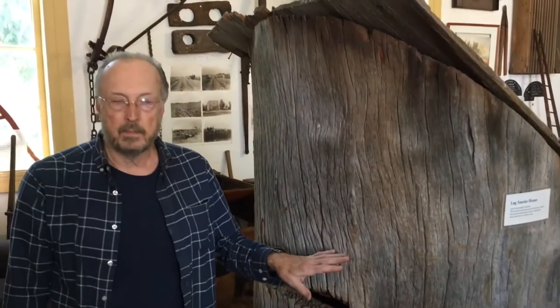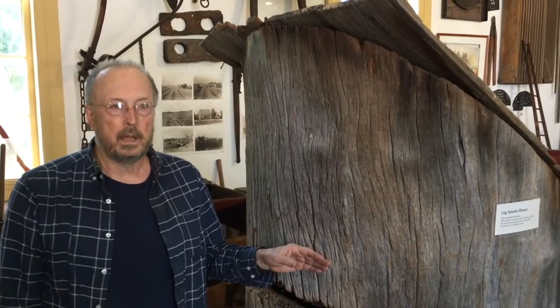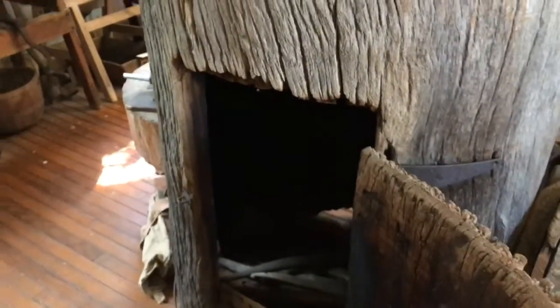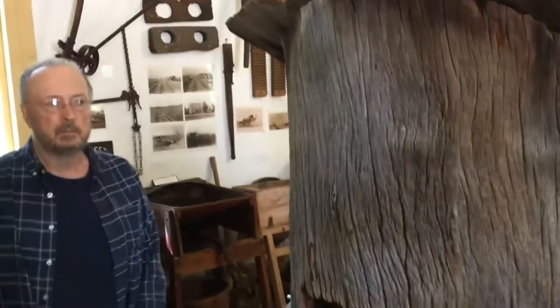My great-grandfather hollowed it out and used it as a smokehouse. I remember this being used when I was a little kid for smoking meats, because my dad did his own butchering of hogs.